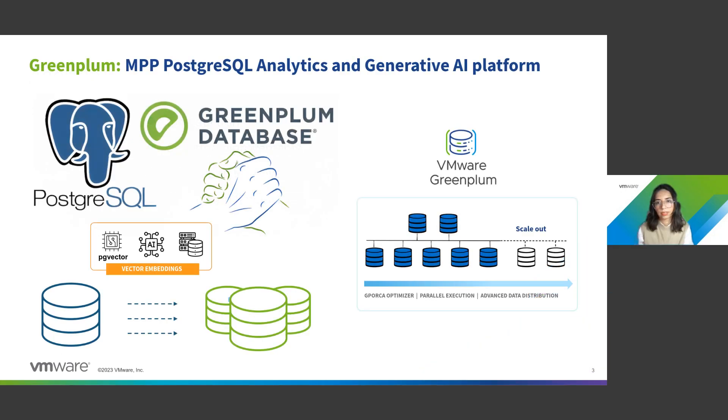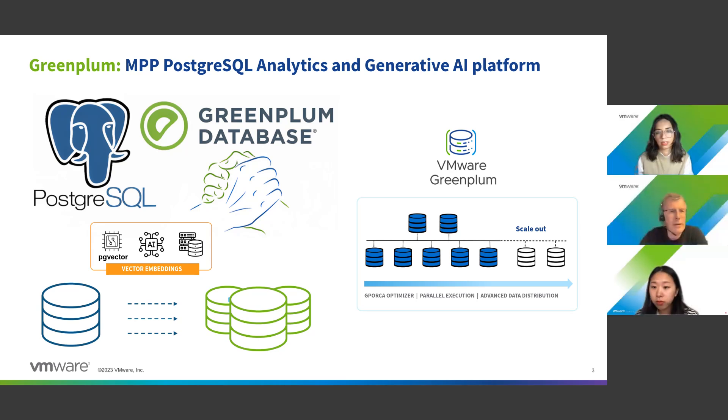Just a quick recap about Greenplum. It's the only enterprise-ready MPP system based on Postgres, really designed for analytics and now for Gen AI. Basically, Greenplum is a cluster of Postgres SQL instances that you can scale up and scale out. It's been on the market for a long time, now 20 years, and we are now at Greenplum 7. The power of Postgres is everywhere, and when you put it together in a Greenplum cluster, the combination is really amazing.